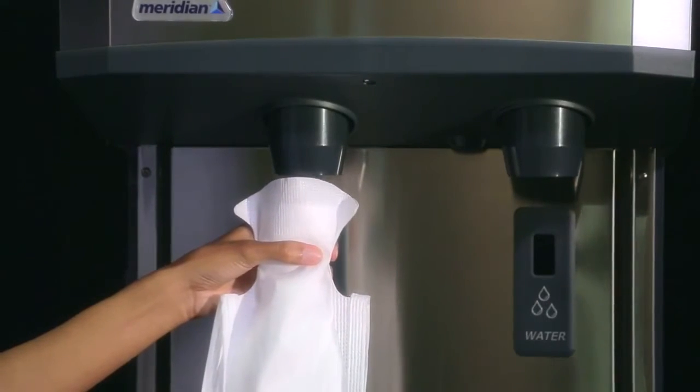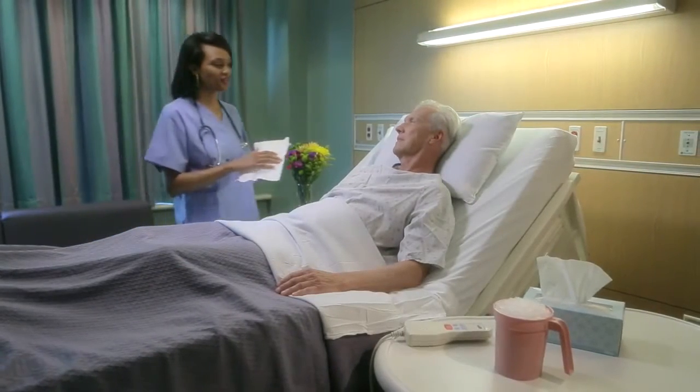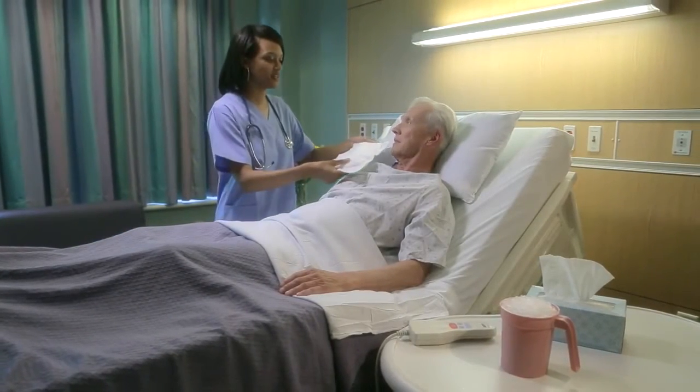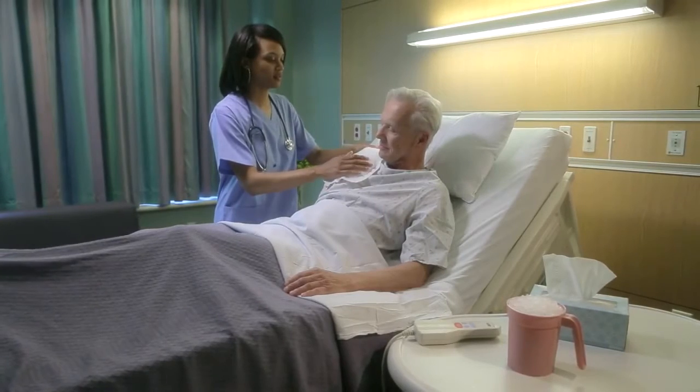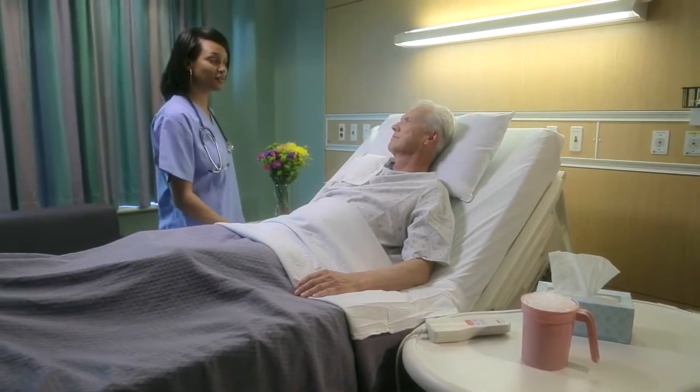And because ice is such an essential part of caregiving, whether served alone for chewing, as part of a refreshing beverage, or in packs to reduce swelling, there's no better choice than Meridian for reliable performance in today's healthcare facilities.